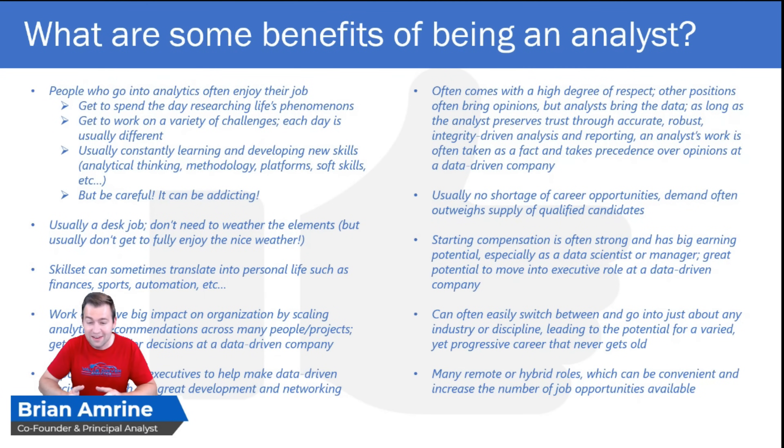Another neat thing about being an analyst is that you can easily switch between and go into just about any industry, functional area, or discipline. It leads to the potential for a varied career — you can be in all kinds of functional areas and industries but still see progression. You don't have to start over whenever you go to a new industry. Finally, these days, there are many remote and hybrid roles available for analysts, which can be convenient and increases the number of job opportunities available.